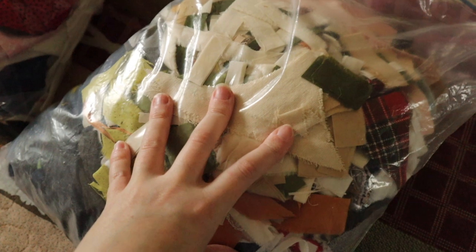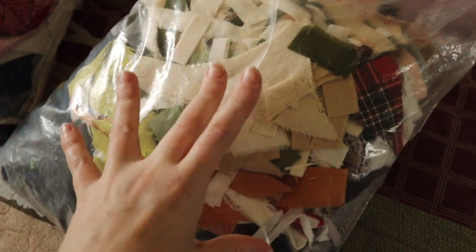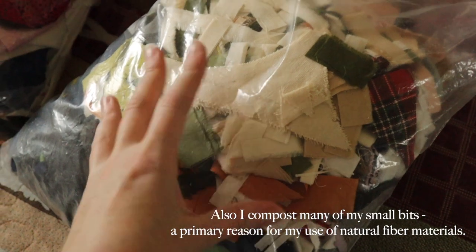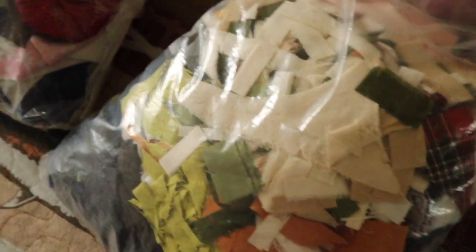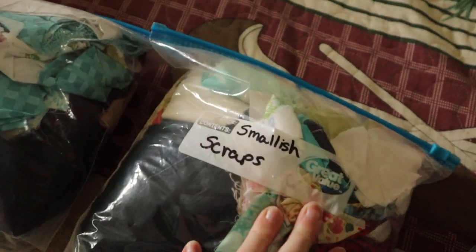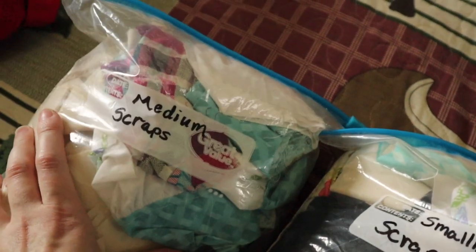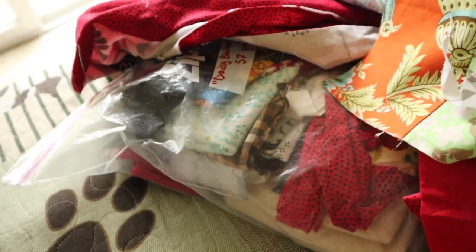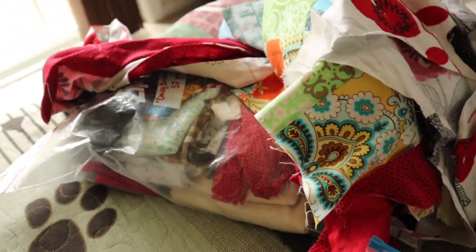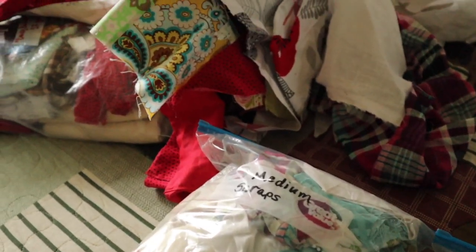This bag has my smallest little bits — fabric scraps that I really don't want to use again. These are things that could be chopped up and used for stuffing. Next we have my smallish scraps, medium scraps, and over there — there's a bag under there — these are my big scraps. And honestly, the sorting is just whatever I feel like the size is.